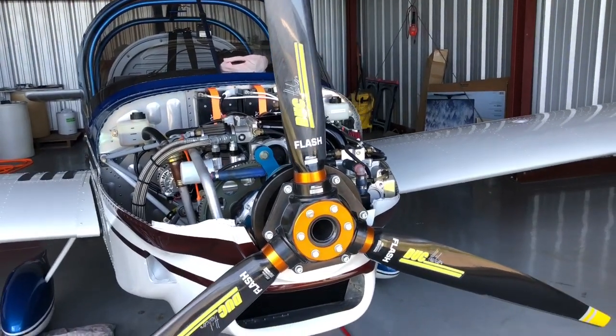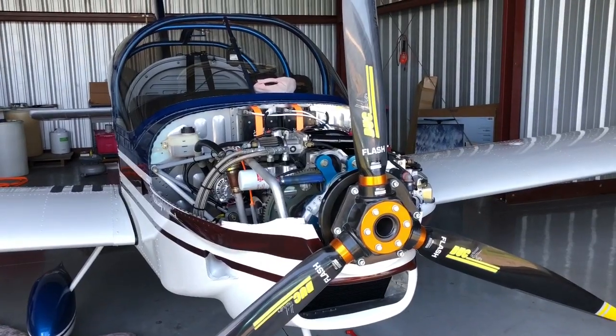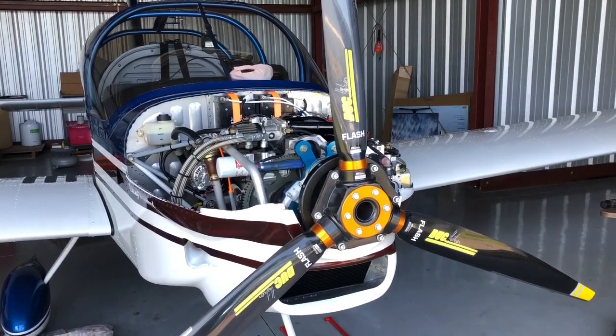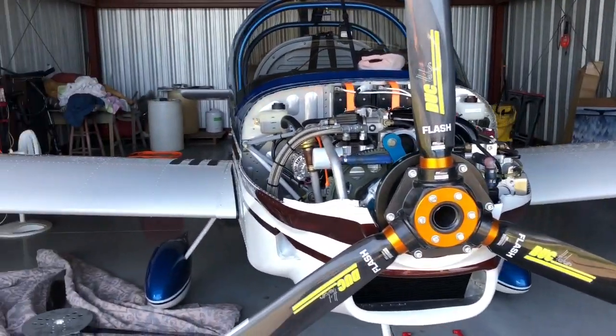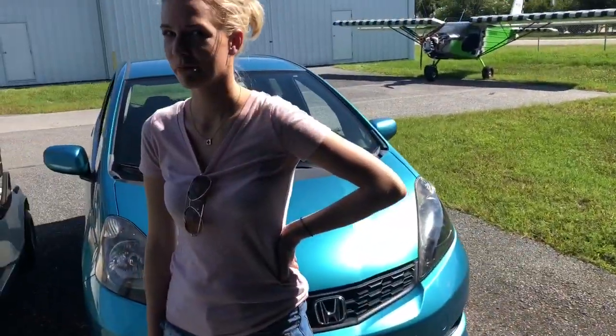We're down at Arthur Dunn with nice pancake flying again. Alyssa was able to get a ride in Kathy Anderson's S-12. Tell us a little bit about that — how was that flight?